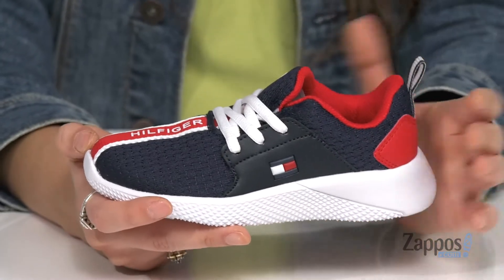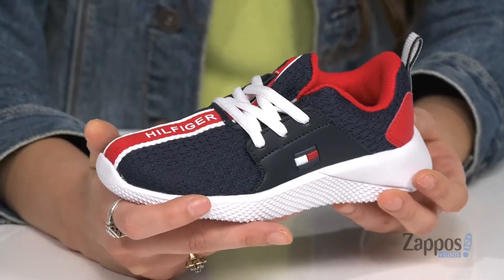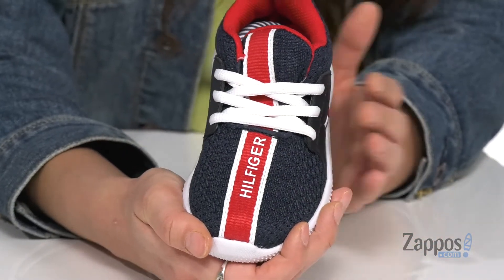These sporty sneakers are crafted with a textile and synthetic upper that has perforation throughout for added breathability. They have the Hilfiger logo on the side as well as one on the front for some added flair.